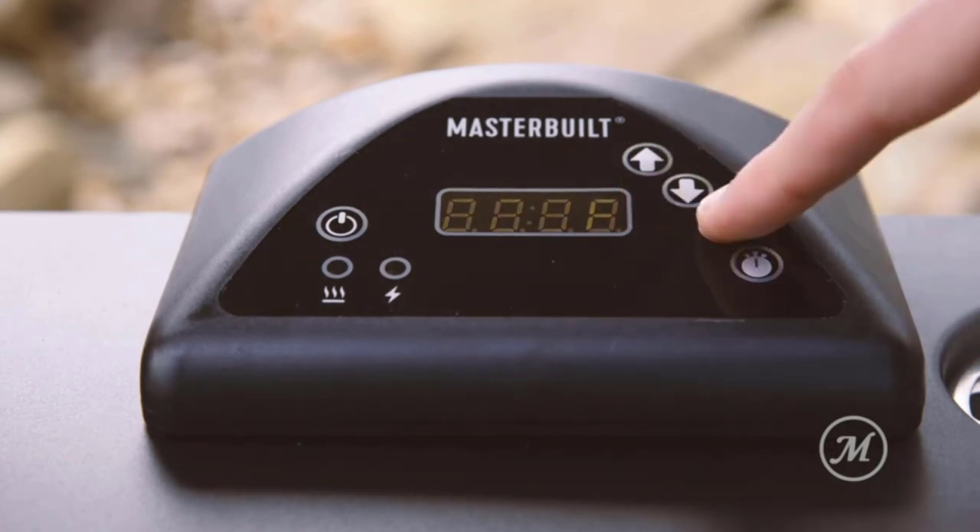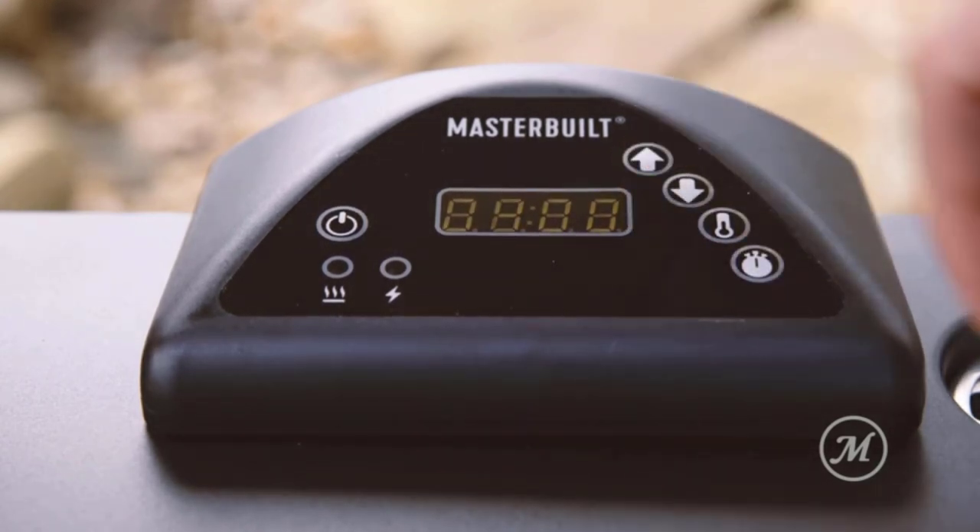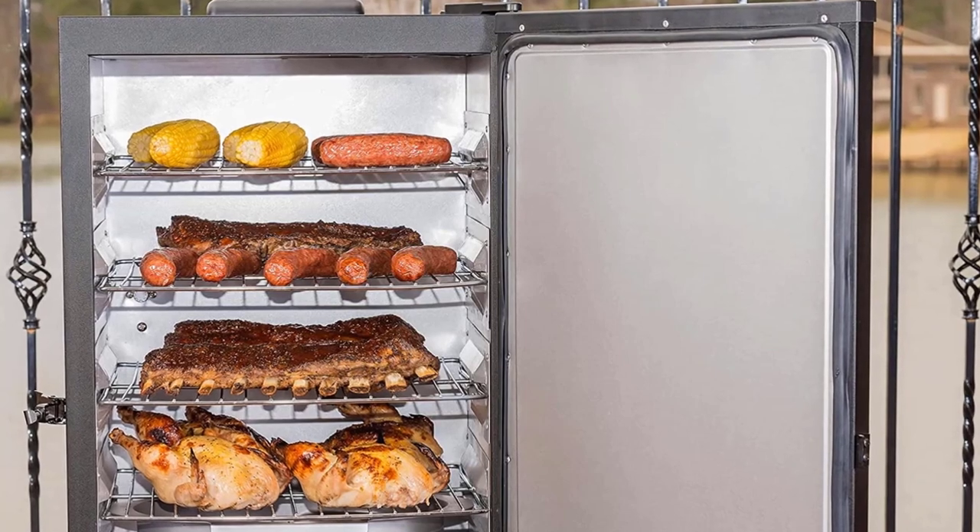The slow smoker is perfect for smoking cheese, fish, bacon, and jerky, when longer smoke times at lower temperatures are ideal.